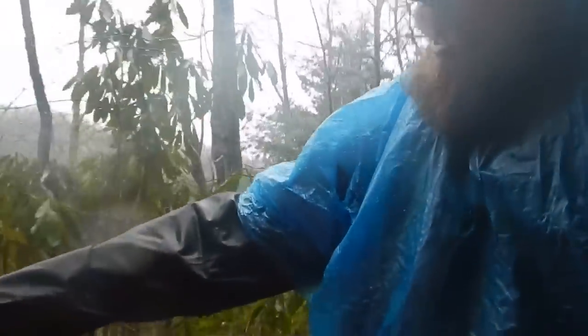Rain jacket — waterproof jacket. If you're out here in the rain, which we've been for a couple days, everything is going to get wet, whether it's waterproof or not.